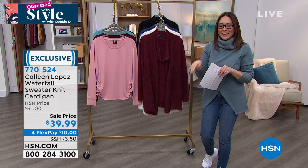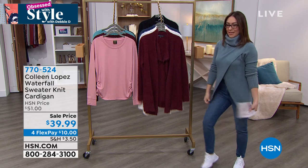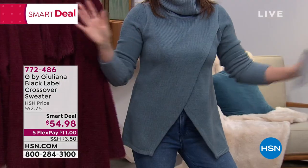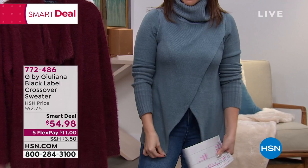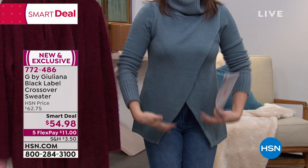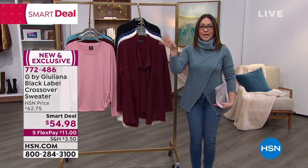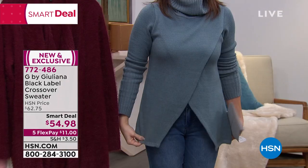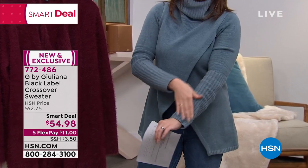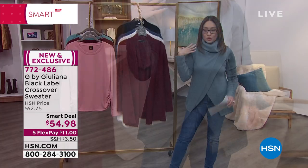Just tuning in — this is Obsessed with Style with Debbie D, but I'm Tina Jennings. The sweater I'm wearing is by G by Juliana Rancic. Juliana actually had this exact crossover sweater in a maxi length, and it was one of the best sweaters she did at HSN. This is the shorter version. The crisscross design in the front is so flattering with beautiful ribbed cuffs up to your elbows and a turtleneck.